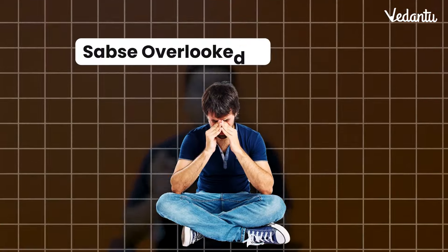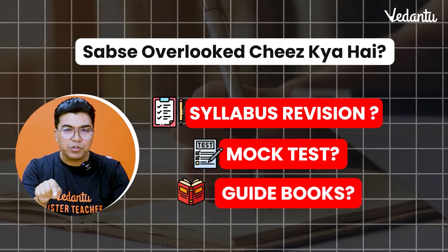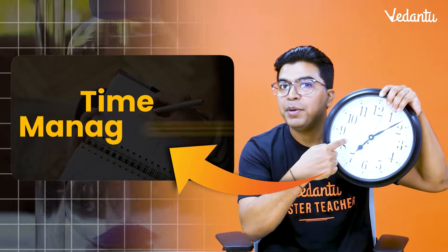What is the most overlooked thing for exam preparation? Syllabus revision? Mock tests? Guidebooks? No, no, no! It's time management!